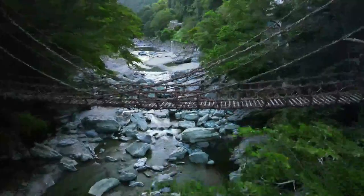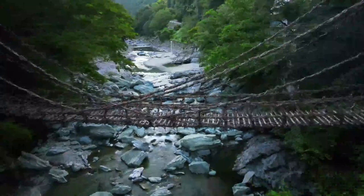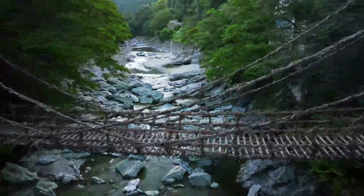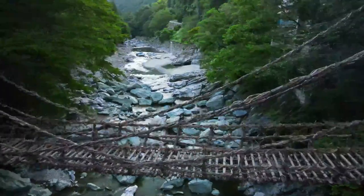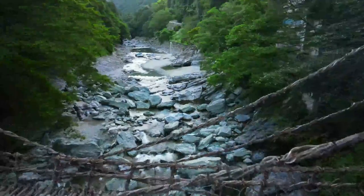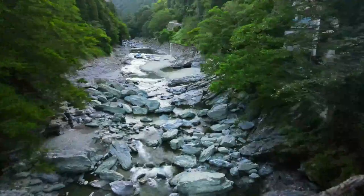Every three years the bridge is rebuilt, and on either side of the gorge the vines are tied to tall cedar trees. In this day and age of health and safety, the vines also have steel ropes hidden inside of them. But the wide spaces between the bridge's steps, which give a vertical view of the river below, and the bridge's wild swinging are still enough to scare most visitors to death.